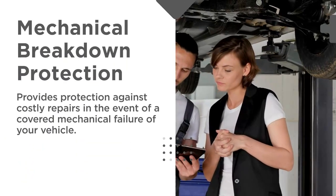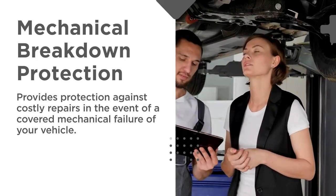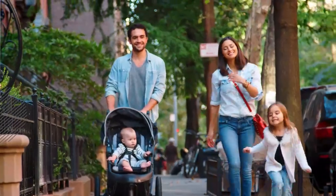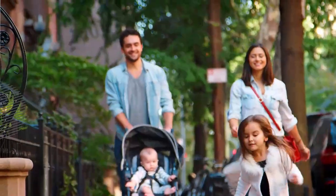Mechanical Breakdown Protection, or MBP, provides protection against costly repairs in the event of a covered mechanical failure of your vehicle. With MBP, car owners can have peace of mind that their vehicle is covered for those sudden car repairs, so they can have more money for what they enjoy doing.